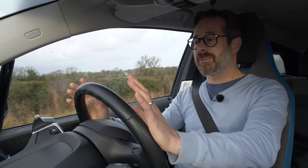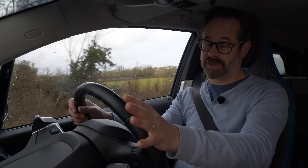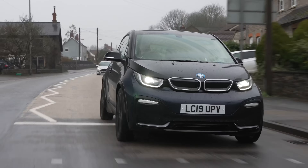It pains me greatly the amount of myths there are about public charging out there in the media. Whilst it's true occasionally there can be the odd problem, public charging is by no means as much of an issue as people think or the media portrays. With a little bit of planning and a little bit of common sense, public charging your electric car need not be a problem at all.